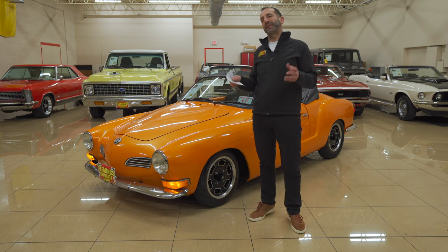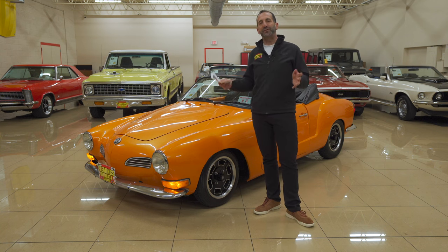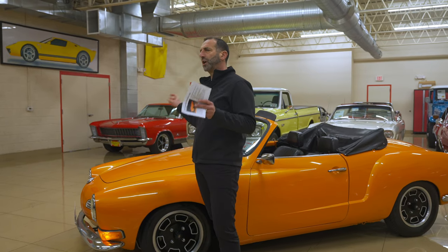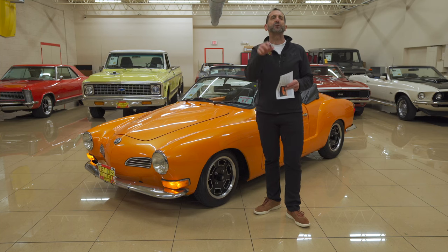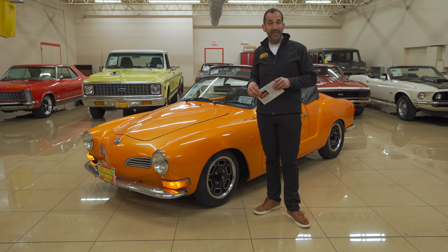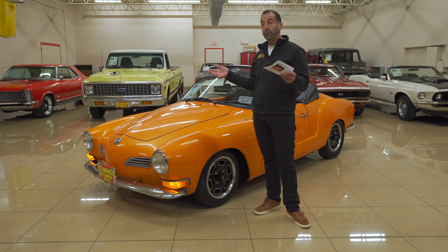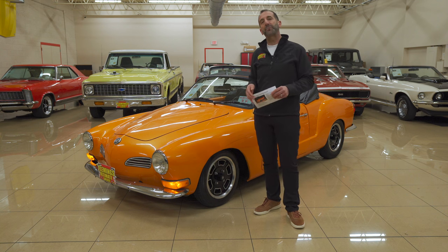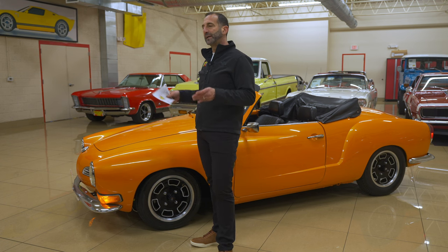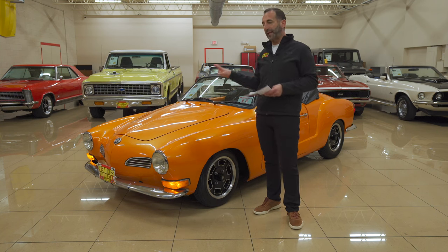This car today is 52 years old. It's a mechanical device, not just a car. Do you have a 52-year-old TV in your house? A 52-year-old toaster? A 52-year-old toothbrush? The answer is probably no. So how can these vehicles continue marching on year after year? Well, the way it works is they get restored like this.